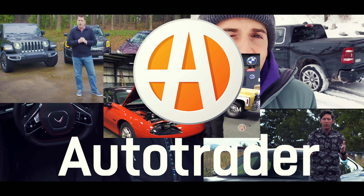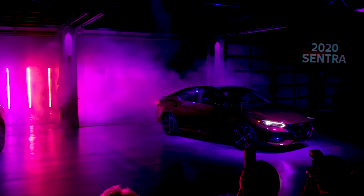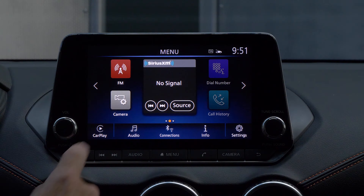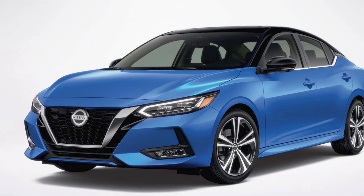Affordable, comfortable, and even somewhat entertaining behind the wheel — that's right, we've got a compact sedan showdown. Today we're pitting the 2021 Nissan Sentra against the 2021 Hyundai Elantra. The Sentra was totally redesigned back in 2020, so it's still pretty fresh.